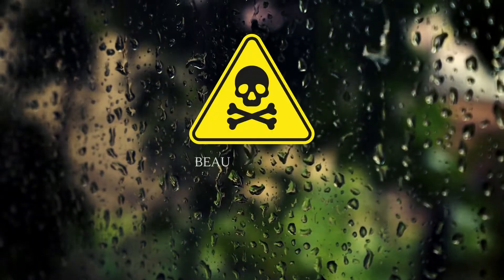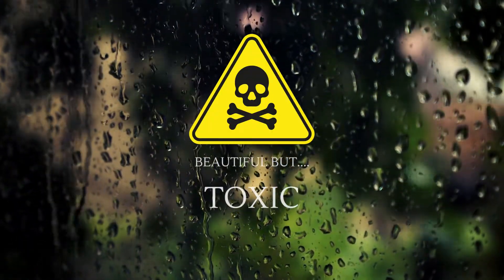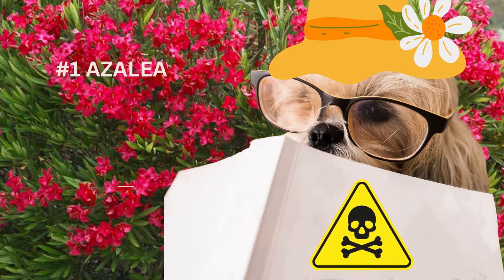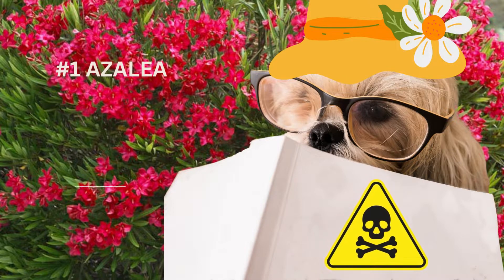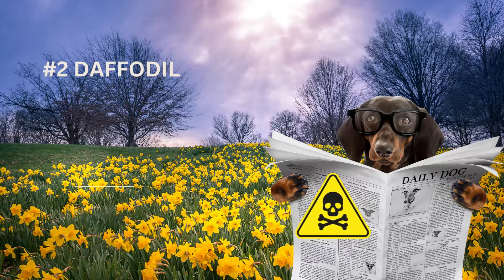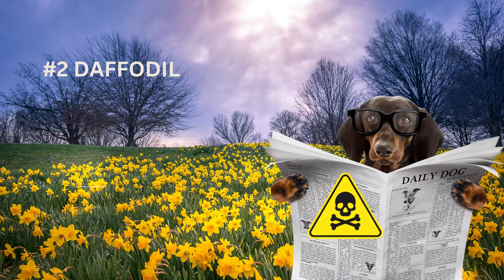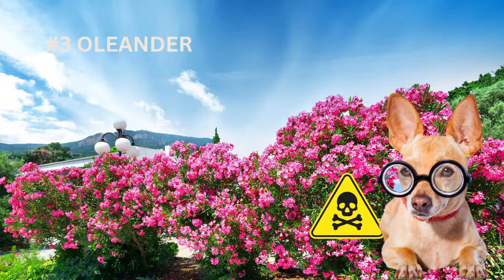And here are some examples of outdoor plants that are beautiful but are also toxic to dogs. Number one, azaleas — all parts of the plant are toxic and can cause vomiting, diarrhea, weakness, and even coma. Number two, daffodils — bulbs are especially toxic and can cause vomiting, diarrhea, abdominal pain, and even cardiac arrhythmias. Number three, oleander — all parts of the plant are toxic and can cause vomiting, diarrhea, heart arrhythmias, and even death.